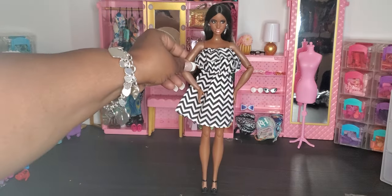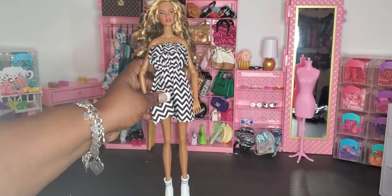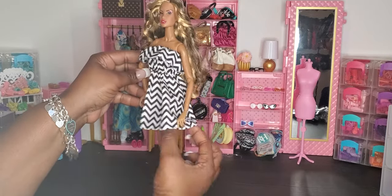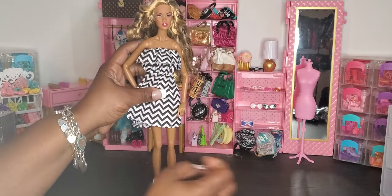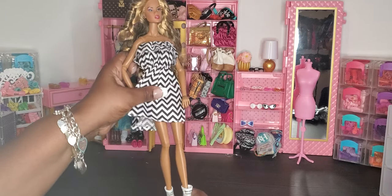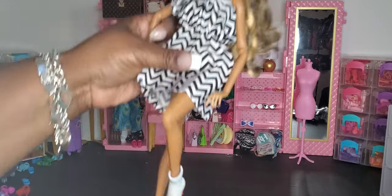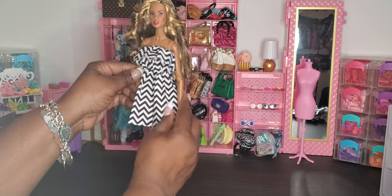Here's the same outfit on our integrity doll. The fit does fit but it's very blousey and big, so I'd definitely try to find a cute belt. This integrity doll can fit Rainbow High shoes, so I showed it with a pair of black and white Rainbow boots. That's how this outfit looks on an integrity doll — it does look good.